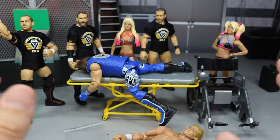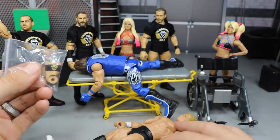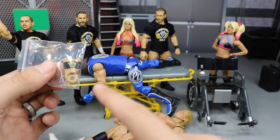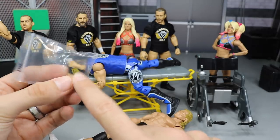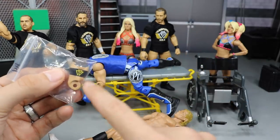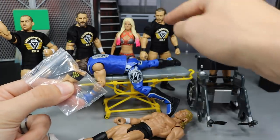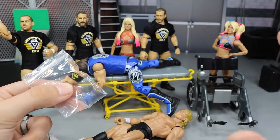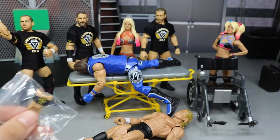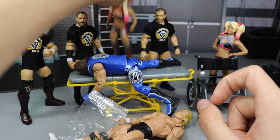We're finally going to be adding our third Undisputed Era bicep. I got this from my boy Figs Extreme on Instagram — definitely go give him a follow. He hooked me up with the trade; I sent him a Jerry Lawler basic head skin and received this bicep in the mail. We're going to be switching this bicep over to Adam Cole so all three members of the Undisputed Era will have the armband.